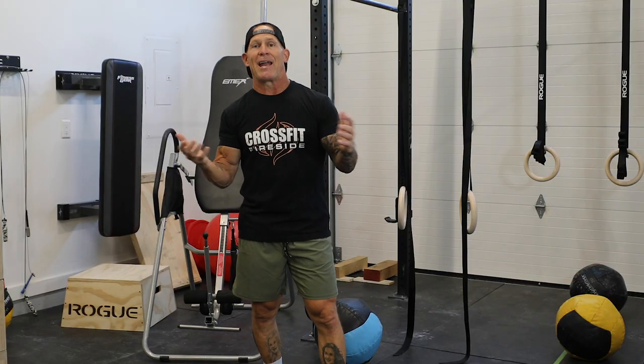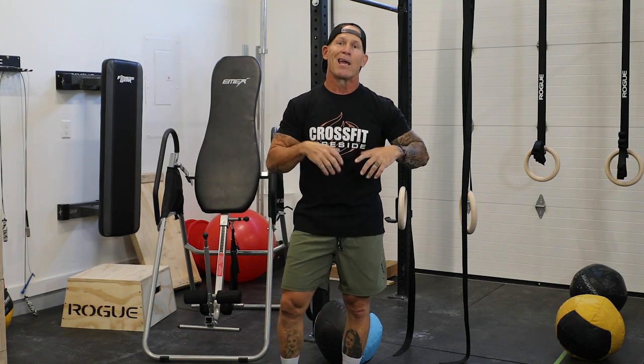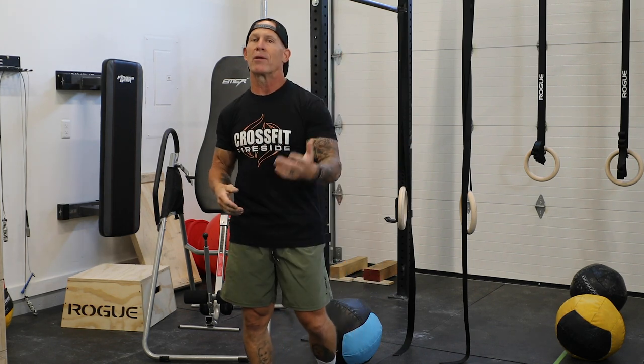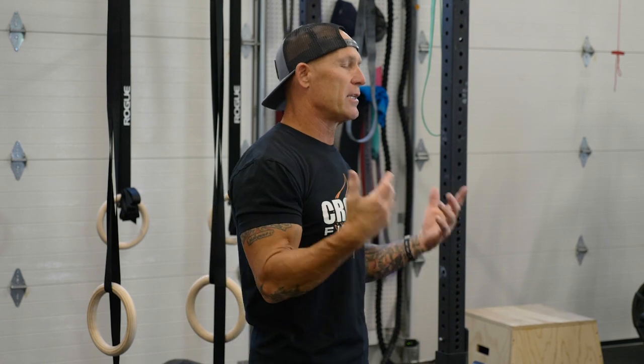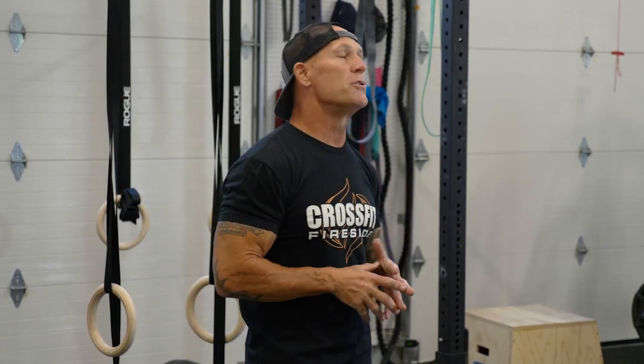I've been a fitness fan all my life. Here's my gym. I also do CrossFit at a gym, and I'm an avid cyclist — I ride mountain bikes and road bikes. I'm going to try to give you some all-around fitness tips and tricks and then give you some of my workout routines that I do to stay fit.